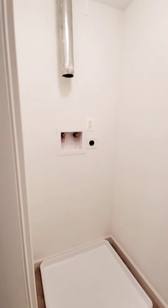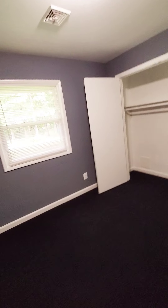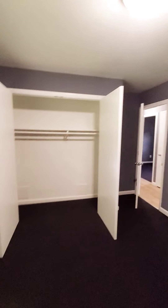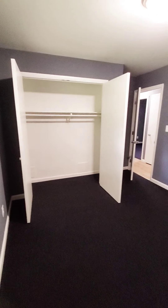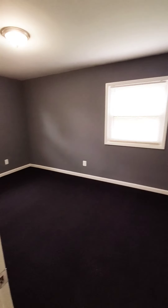Hallway closet, linen closet, then we have washer and dryer hookup. This would be the second bedroom or the den — whichever you prefer. I guess that first bedroom will actually be the den because that's maybe the smallest. Nice closet space.